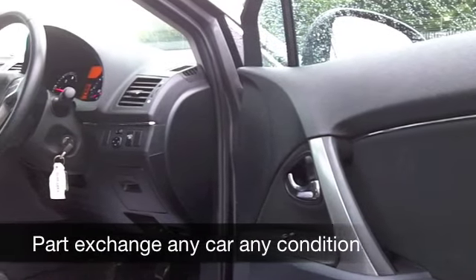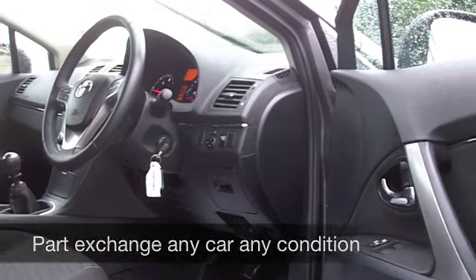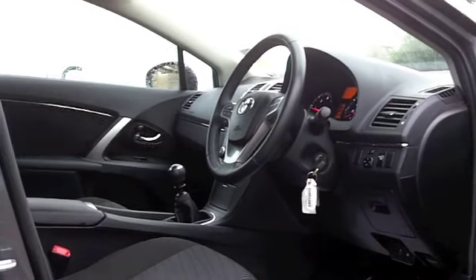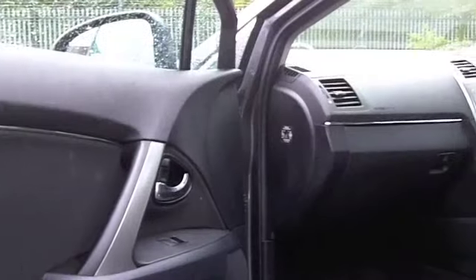You've got aircon, power assisted steering, and a CD player, so it's all there for you. And pretty quick off the mark — this'll do 0-60 in about 10 seconds, so very much a driver's car.